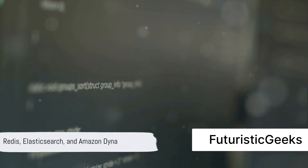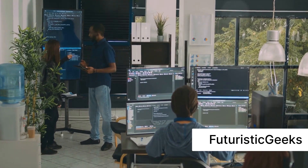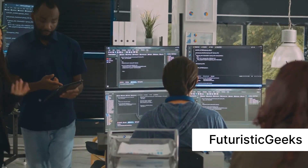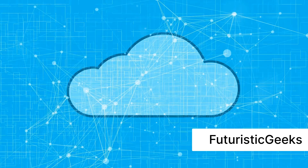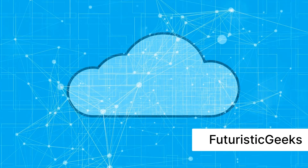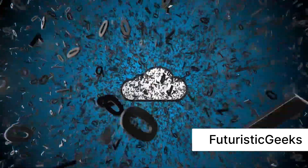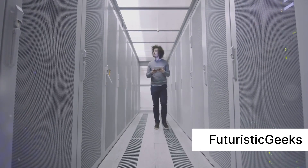Last but not least, we have Redis, Elasticsearch, and Amazon DynamoDB. Redis, an in-memory key-value store NoSQL database, is renowned for its lightning-fast data retrieval. It's the go-to choice for caching, real-time analytics, message brokering, and high-speed applications. Elasticsearch, a search and analytics NoSQL database, excels at handling full-text search and real-time analytics, managing massive volumes of textual data — making it a prime choice for log analysis, e-commerce, and content discovery. Lastly, Amazon DynamoDB, a managed NoSQL database service by AWS, is serverless and fully managed, providing seamless scalability without infrastructure hassle, ideal for applications needing consistent, single-digit millisecond latency at any scale.